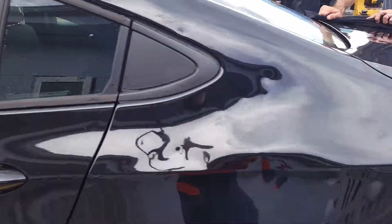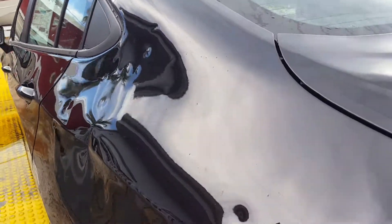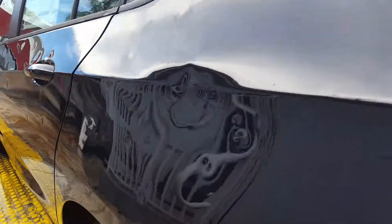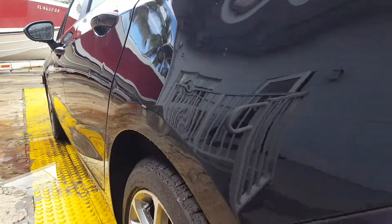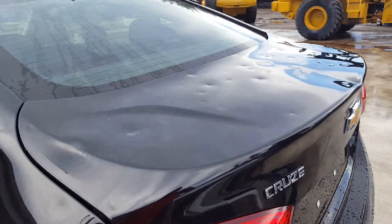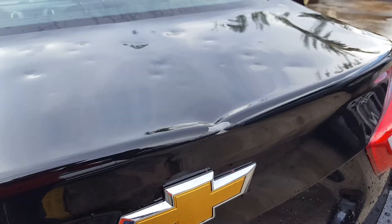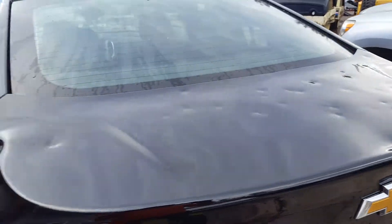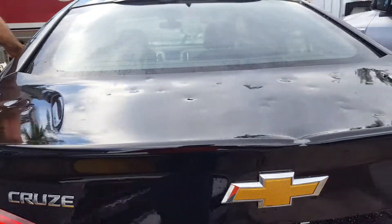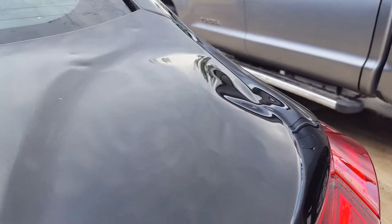On the left quarter panel this can be done — again about another 20 or 30 different dents there. On the trunk, this area right here is missing paint, but it's still possible to move that dent and then just put touch-up, even though it's a pretty large spot. There are probably a good 30 to almost 40 dents here, including this large one on the body line.